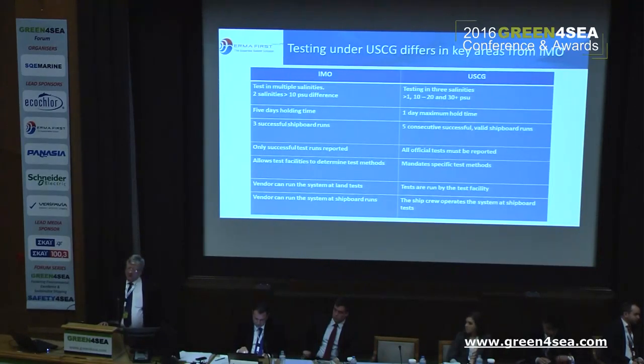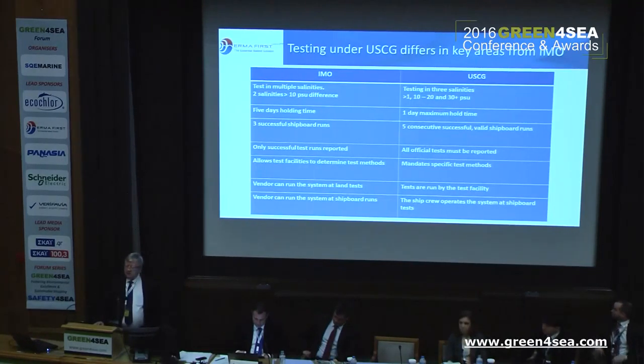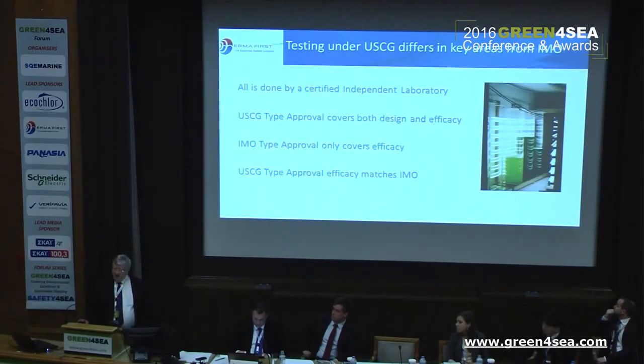There are two areas that are even more important — the two on the bottom here. The tests are run by the facility. It's like when you put your car in for service: you deliver the car and the key, they call you if they find something, and then they call you again to come pick it up and pay the bill. That is basically what happens when you test for Coast Guard. On board a ship it's the crew who runs the system, and Coast Guard wants to verify that the system is easy to understand and easy to run by the crew. The tests are all done by an independent laboratory.